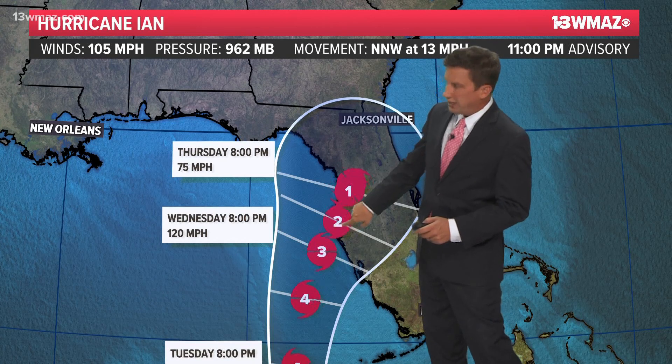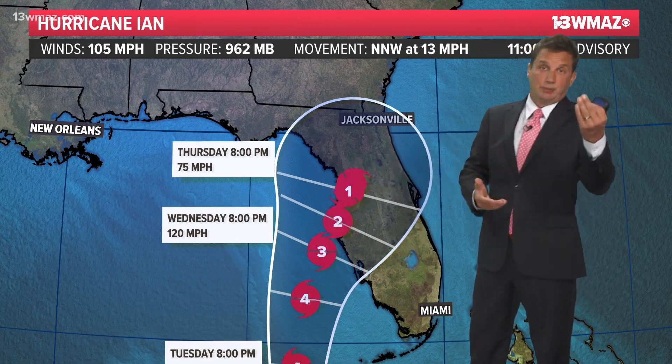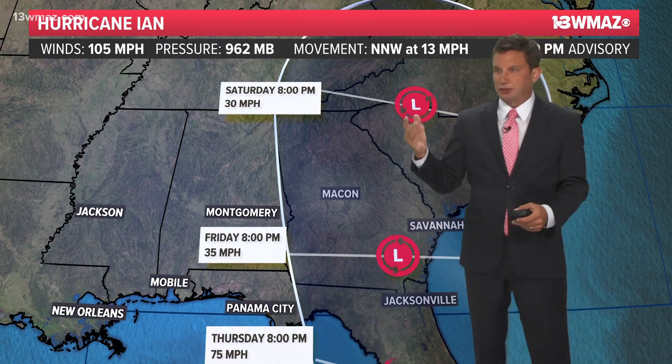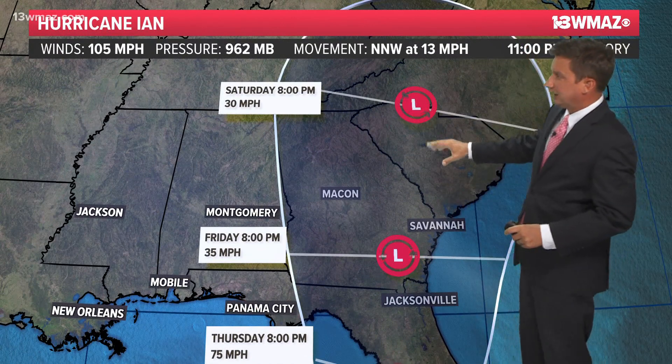These numbers may change. It may not be a cat three or cat two at that time — you could be up or down on that — and then weakening as it comes on to land. This may change, and we see these tracks change back and forth, especially when you're looking at those spaghetti plots that are going all over the place. There's just nothing in concrete.